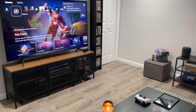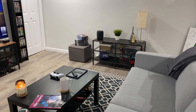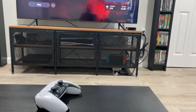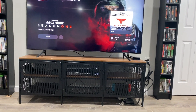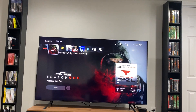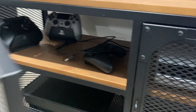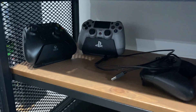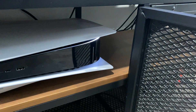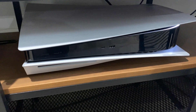Welcome back to the channel. My primary television of choice is the Samsung Q70T — a QLED 4K TV that goes up to 120Hz. I made a review of it on my channel. This television is fantastic for general use: movies, Netflix, TV shows, but primarily I use it for gaming, and what I primarily game on is the PlayStation 5. In this video I want to talk about how the TV performs, how the games look, and my overall experience.